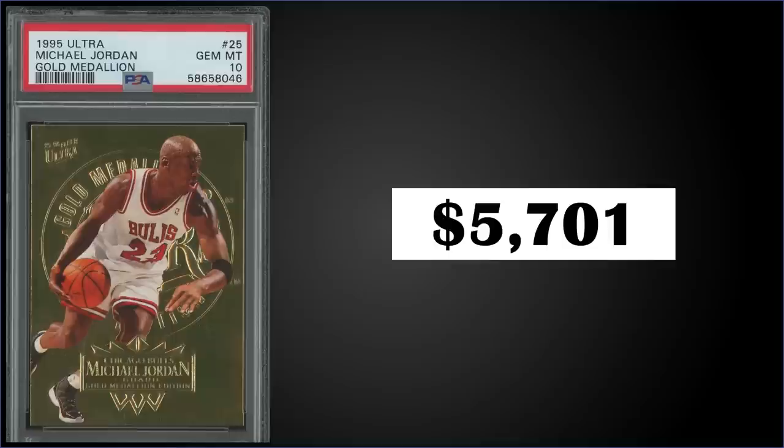In the number two spot, sticking with 1995 Fleer Ultra, we have the Michael Jordan Gold Medallion parallel graded gem mint PSA 10, sold for $5,701. It's a pop of 24 in a gem mint slab — a record sale, with the previous high being $3,227 from May 2021. These Gold Medallion parallels were inserted one per pack in Series 1 packs only — they were discontinued for Series 2 — and boxes of 1995 Ultra Series 1 sell for around $220 to $250.